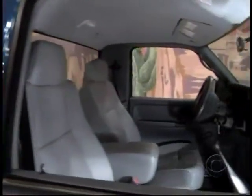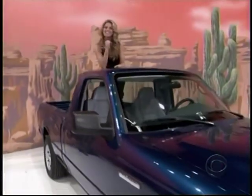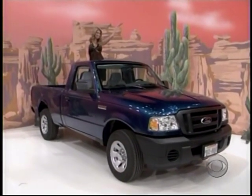The Ranger 4x2 XL regular cab comes with standard equipment plus styled silver 15-inch wheels, cruise control with tilt wheel, air conditioning, AM FM radio, a CD player, and paint and fabric protection — the Ford Ranger.